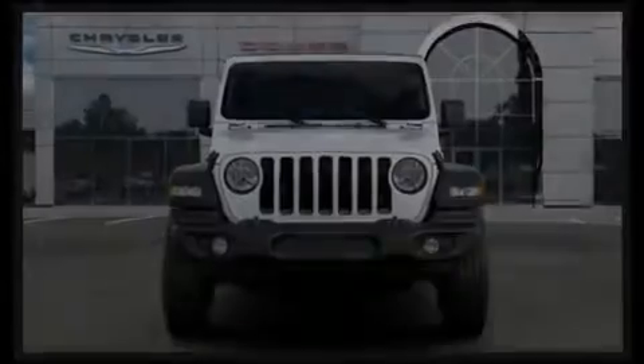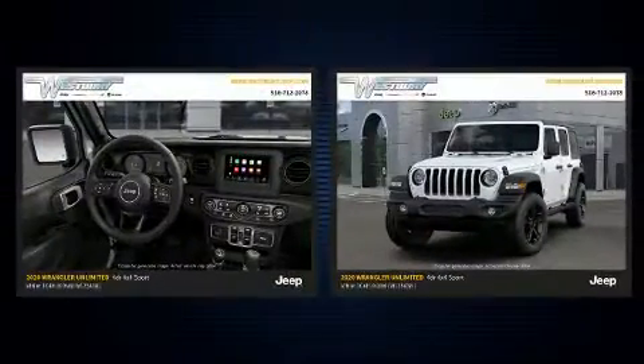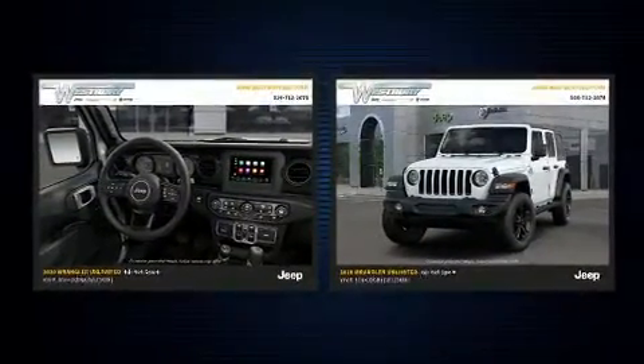Discerning drivers will appreciate the 2020 Jeep Wrangler Unlimited. It features four-wheel drive capabilities, a durable automatic transmission, and a two-liter four-cylinder engine.